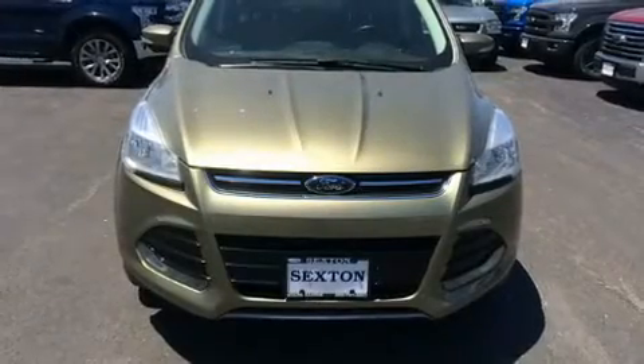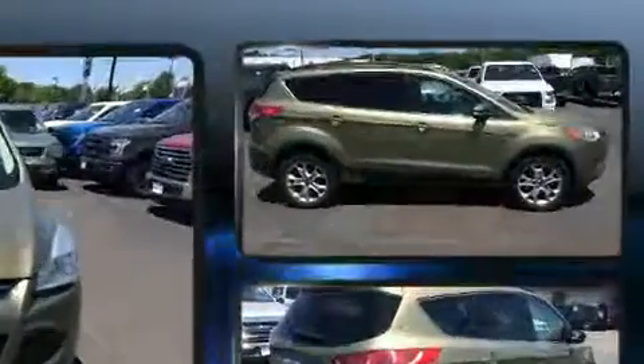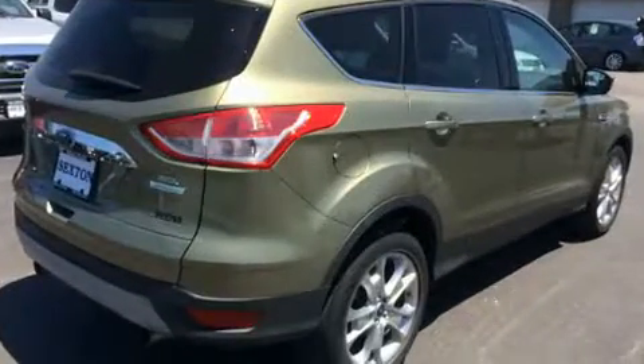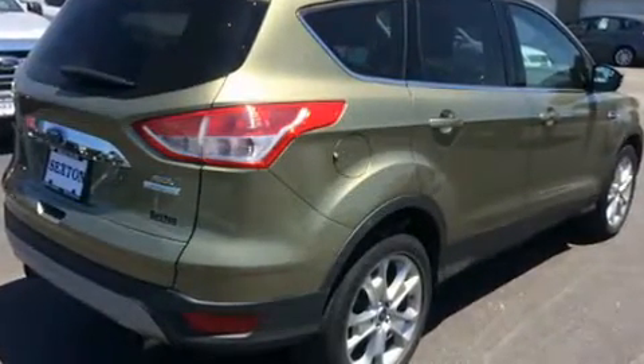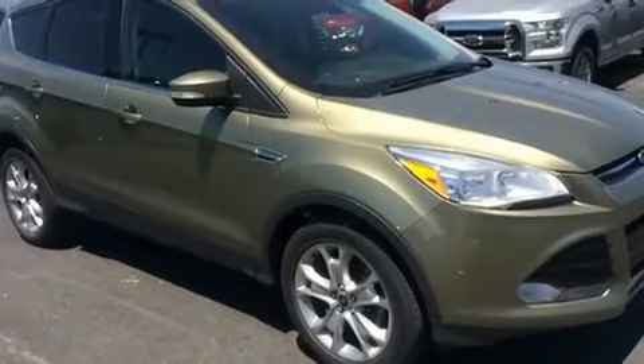The 2013 Ford Escape with just over 35,000 miles on the odometer. This four-door sport utility vehicle prioritizes comfort, safety, and convenience. It features a front-wheel drive platform, an automatic transmission, and an efficient four-cylinder engine. A turbocharger is also included as an economical means of increasing performance.